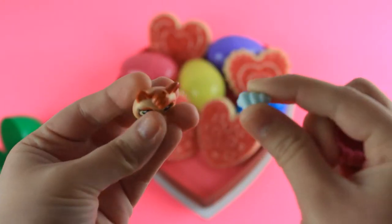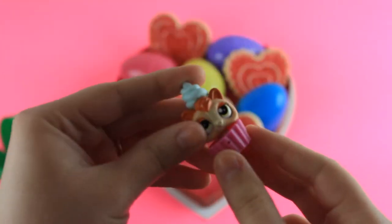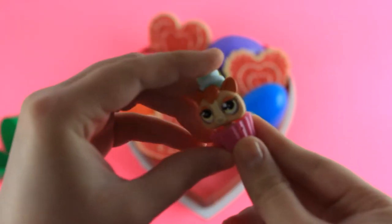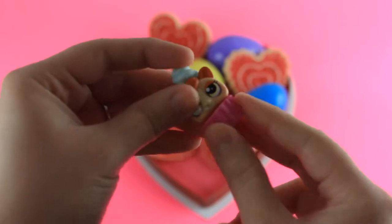So let's get her put together. Okay guys, and that's her put together with her little cupcake thing and her whipped cream on her head. Let's put her down and see what other things are inside the eggs.